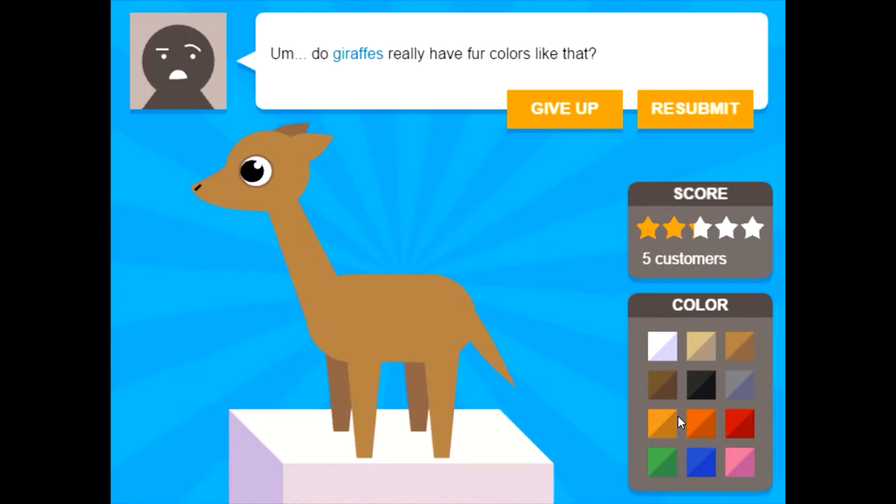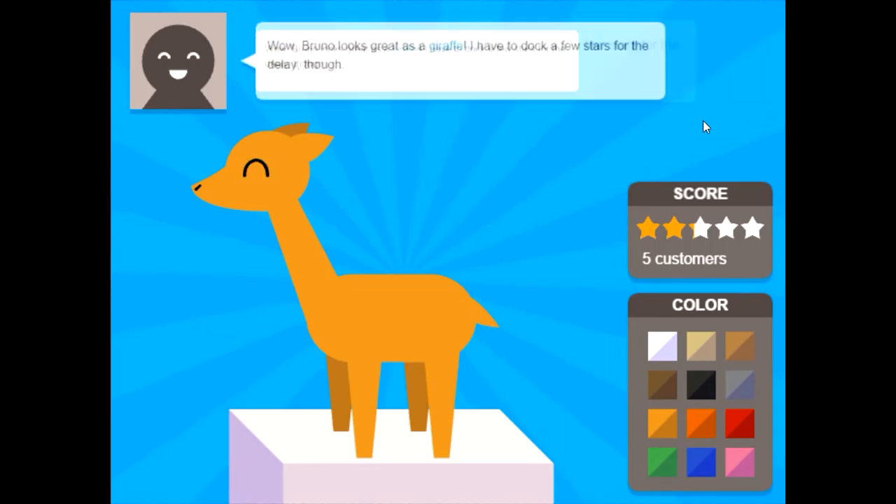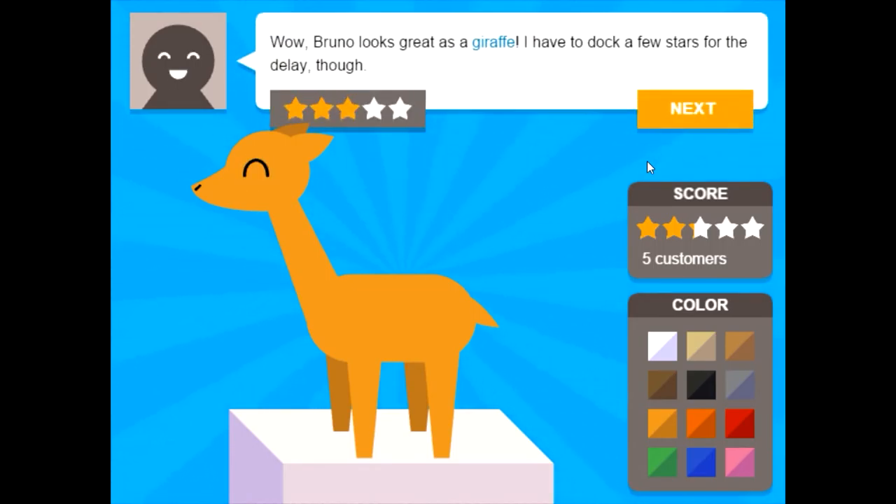Giraffes really have fur colors like that — sorry, sorry. This color. Is that supposed to be a giraffe? I don't think the big tail is right. They have tails with length. Chill. But it looks great as a giraffe!